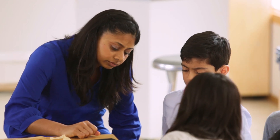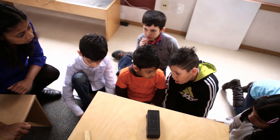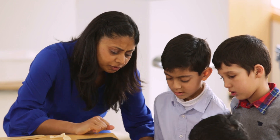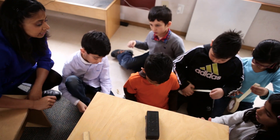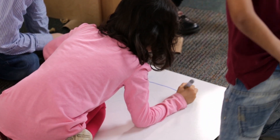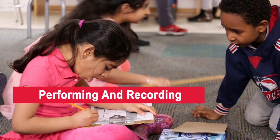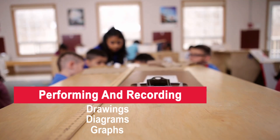An important component of the experimental process is the collection of data. It's necessary for students to learn to slow down and really think about the results of their experimentation in order to fully understand what has transpired in the activity. Data collection can be performed by anyone, even the youngest grades. Some good ways for students to record their results is to create drawings, diagrams, or graphs which can later be assessed.